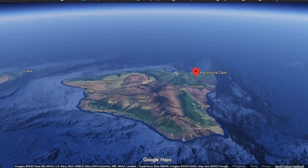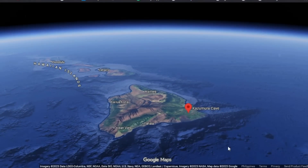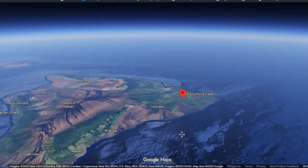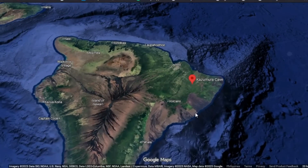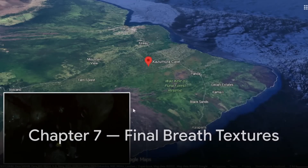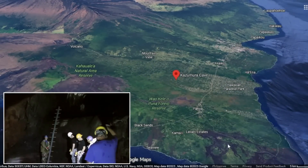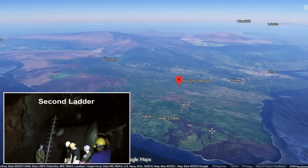The resulting subsidence abruptly cut off the lava supply feeding Kazumura. Without pressure from above, the molten stream within the tube drained away, leaving behind a massive hollow that extended from near the summit all the way toward the ocean. The process of draining transformed the inner structure of the cave. As the molten core receded, the roof of the tube solidified from the top downward, allowing pockets of trapped gas to expand and burst.